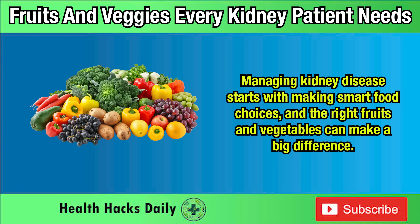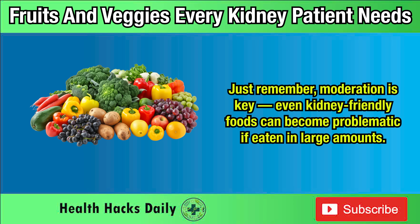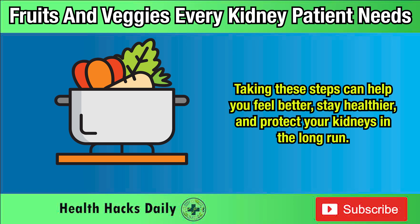Managing kidney disease starts with making smart food choices, and the right fruits and vegetables can make a big difference. By focusing on low-potassium options, you can give your body the nutrients it needs without overloading your kidneys. Just remember, moderation is key — even kidney-friendly foods can become problematic if eaten in large amounts. Proper preparation also plays a big role, so be mindful of cooking methods that reduce potassium levels, like boiling or soaking certain vegetables. Taking these steps can help you feel better, stay healthier, and protect your kidneys in the long run.